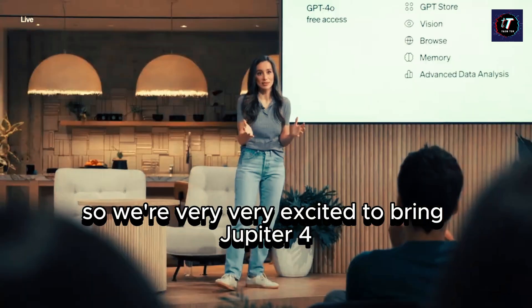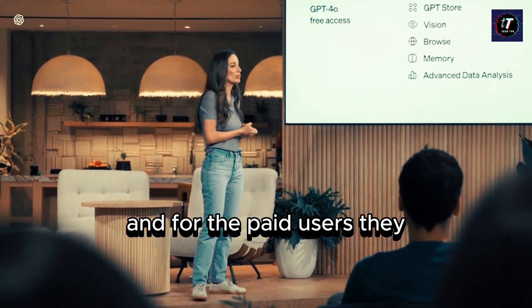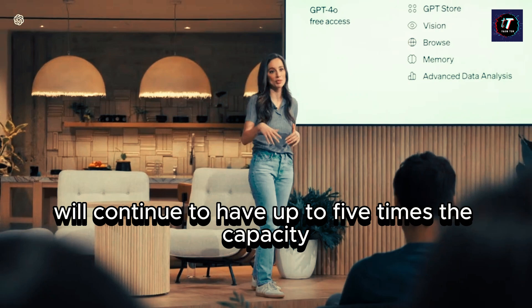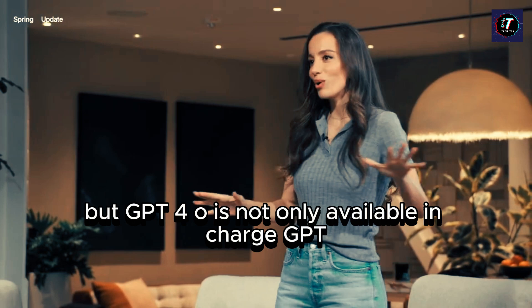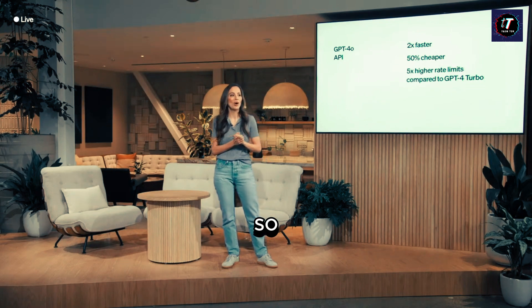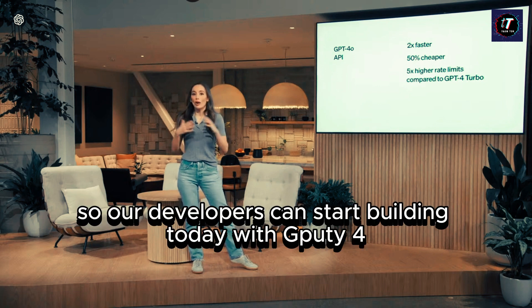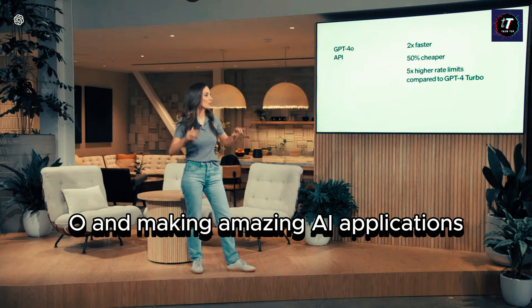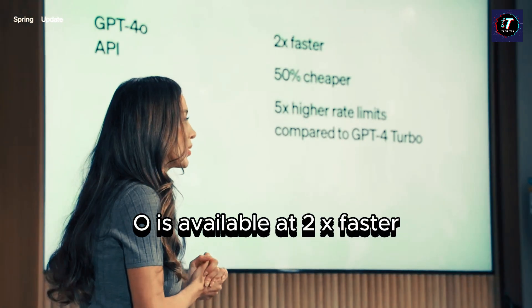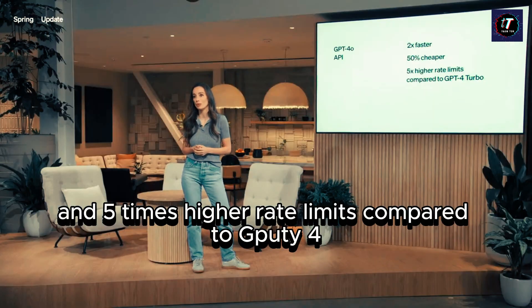We're very excited to bring GPT-4O to all of our free users. For paid users, they will continue to have up to five times the capacity limits of free users. GPT-4O is not only available in ChatGPT — we're also bringing it to the API, so developers can start building today and deploying amazing AI applications at scale. GPT-4O in the API is 2x faster, 50% cheaper, and has five times higher rate limits compared to GPT-4 Turbo.